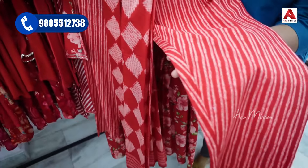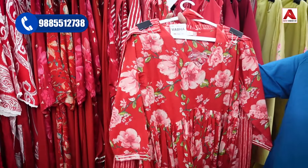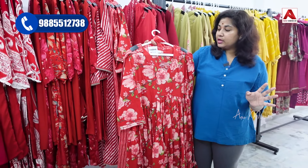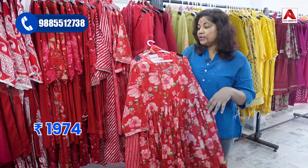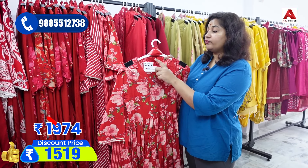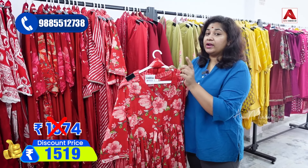This design also features a printed style and a stripes model — a beautiful and very comfortable dress made with 100% pure cotton. The MRP price is $19.74, and after 30% discount you can get it for $15.19.